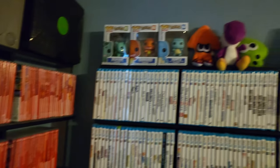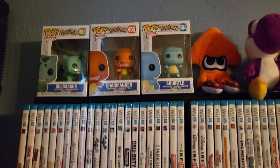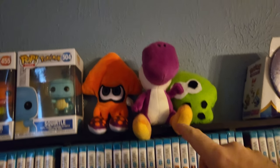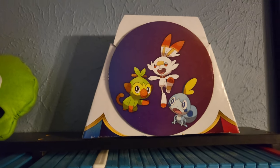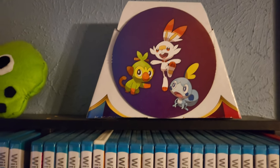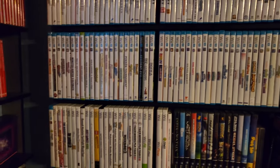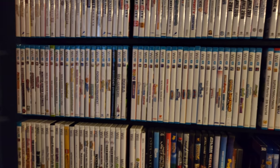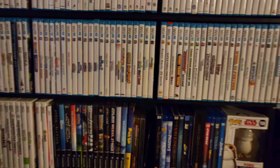Moving on to the next gaming shelf — I have the three starter Pokemon as Pop figures, a little Splatoon plushie, a little Yoshi plushie. There is my Wii U collection. I am only about 30 games away from owning a complete North American library, and I'm hoping to finish that. I do have Devil's Third, which is the hardest one to get, so everything else should be easy after that. You can see my Wii games there — a very modest set.